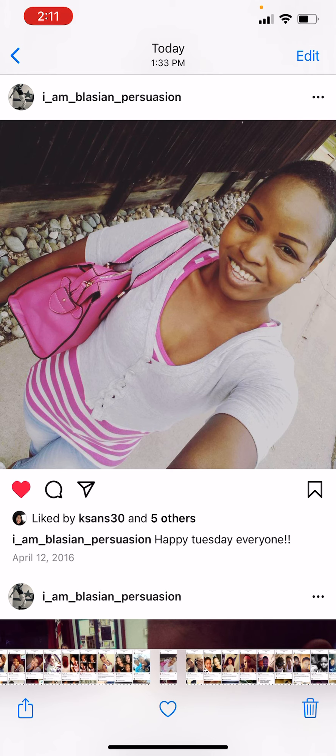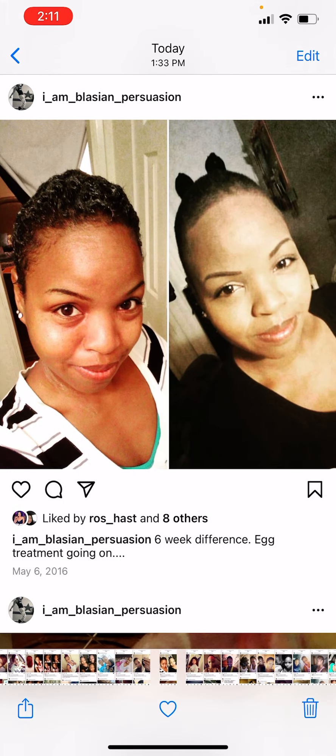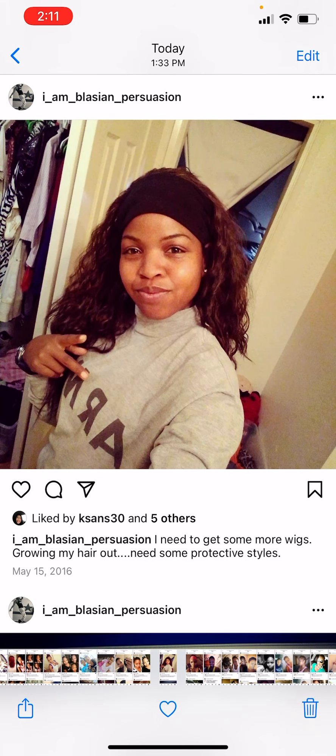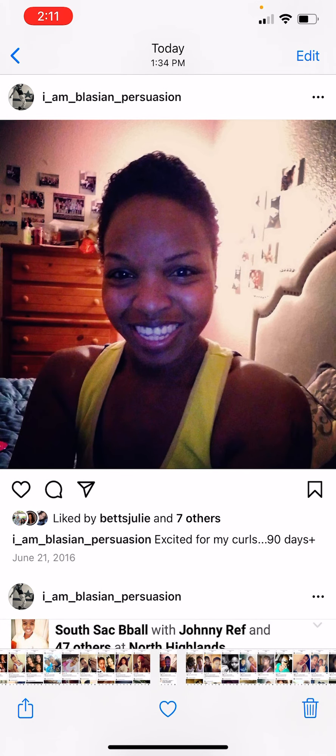April — about a few weeks later I got a little bit of hair growth. One month later I can already feel my hair. I was doing egg treatments and protein treatments. I did some wigs, and I always wore these little headbands — I had my kids and my daughter's team wearing these things. These curls were cute — this is 90 days after my big chop.